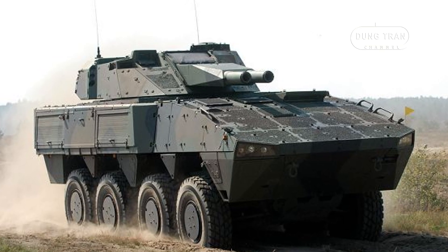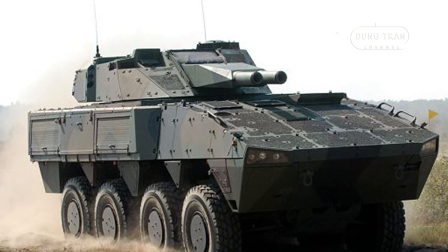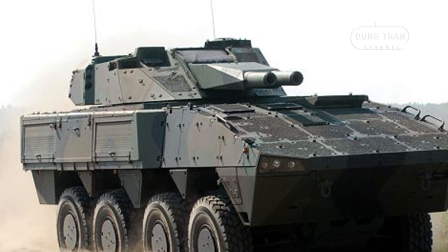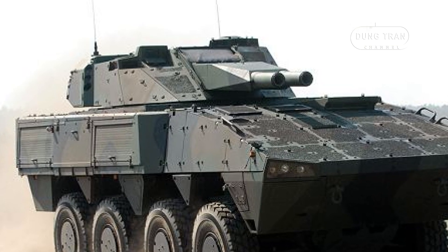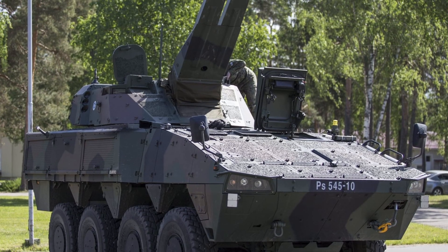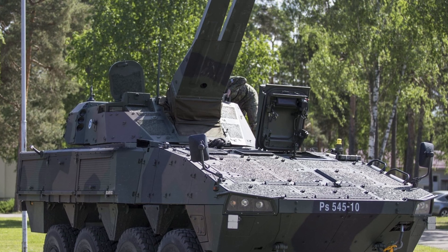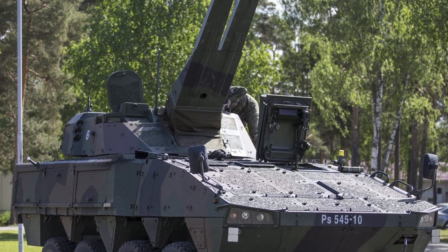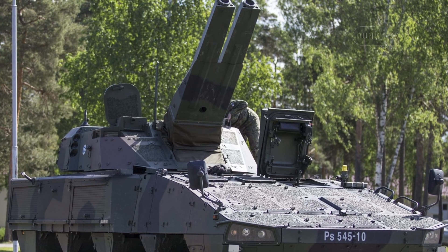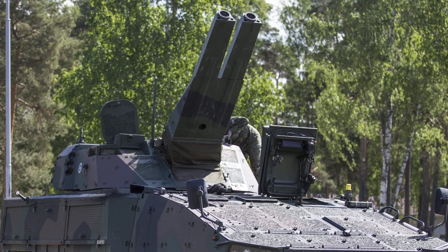The Amos system is a technological marvel, featuring two 120mm smoothbore mortars mounted in a fully automated turret, typically integrated onto the Patria Armored Modular Vehicle 8x8, known in Finnish service as the XA361. Capable of firing up to 12 rounds per minute, Amos can unleash a devastating 10-round salvo that lands simultaneously on target through multiple-round simultaneous impact, achieving ranges of approximately 10 kilometers with standard munitions, or farther with specialized rounds like the Strix-guided projectile.